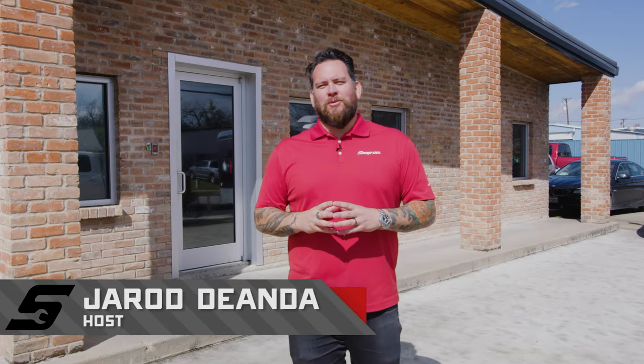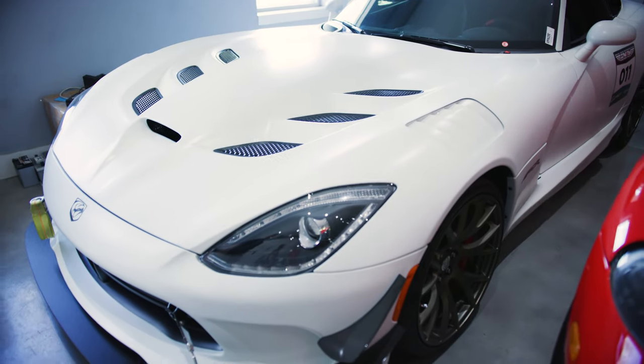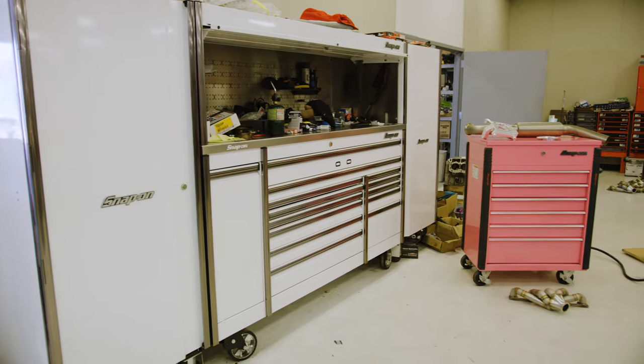I'm Jared DeAnda, this is Snap-on Tools Great Garages. We're here to check out a shop in Austin, Texas that builds some of the fastest Dodge Vipers in the world, utilizing Snap-on Tools. This is Calvo Motorsports.